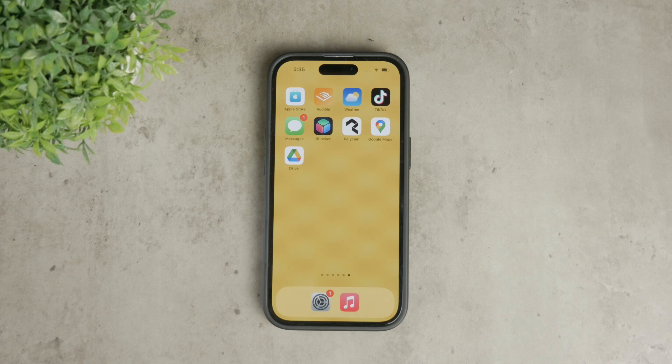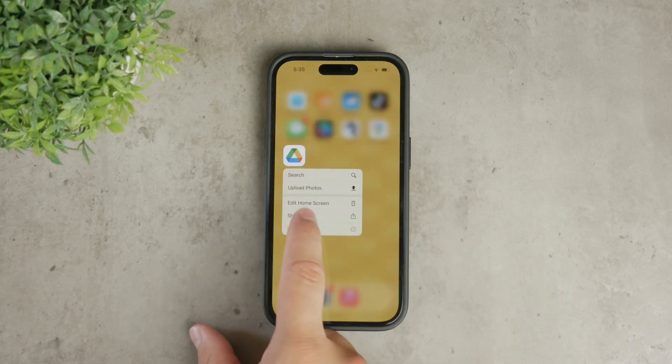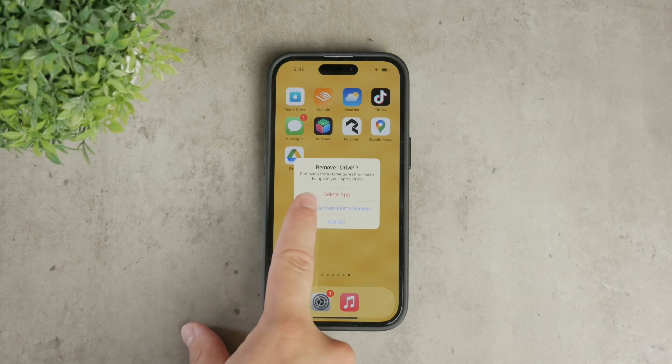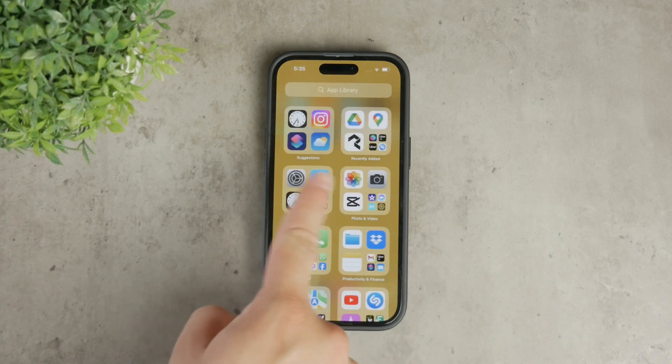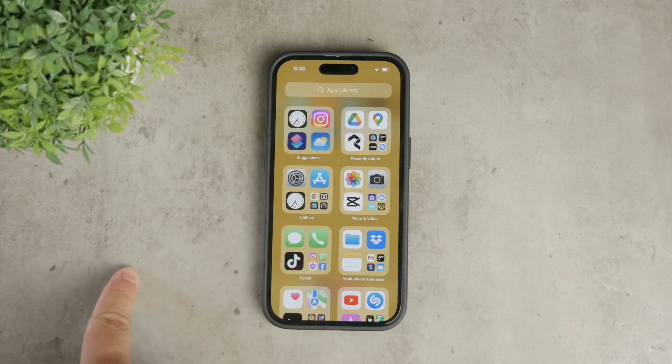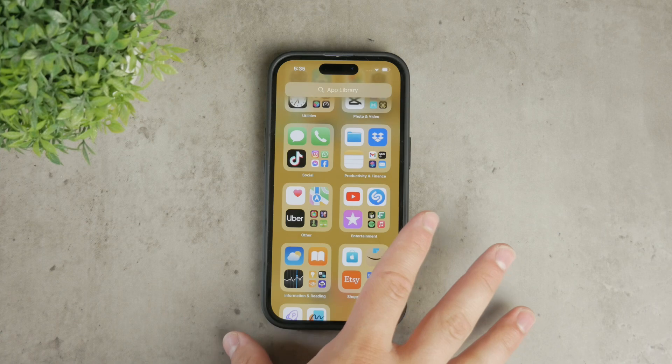A more practical approach is to remove the app from your home screen. To do this, simply hold down on any app until the options appear, then click remove from home screen. This action won't delete the app but will hide it from your home screen. However, keep in mind that the app will still be visible in your app library.